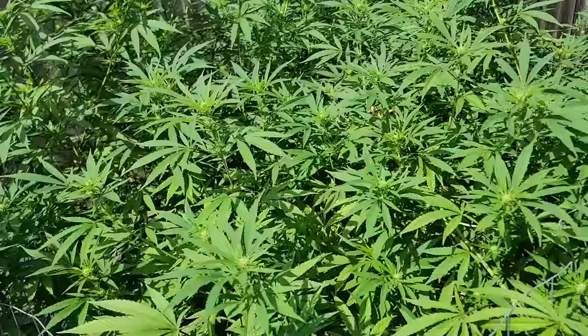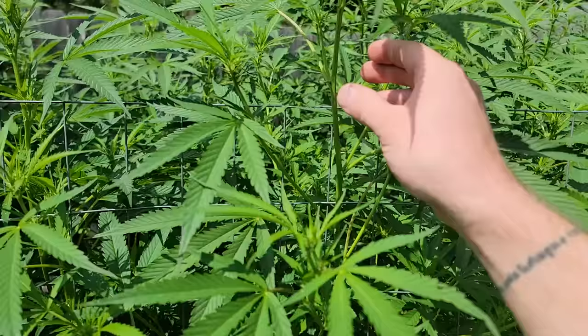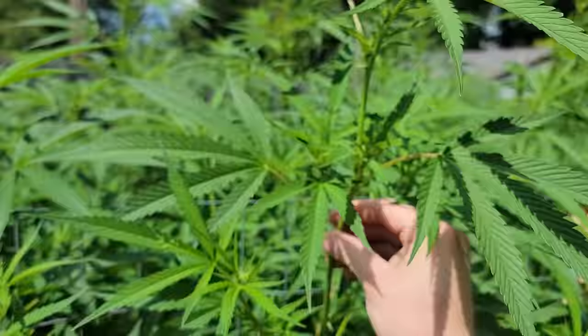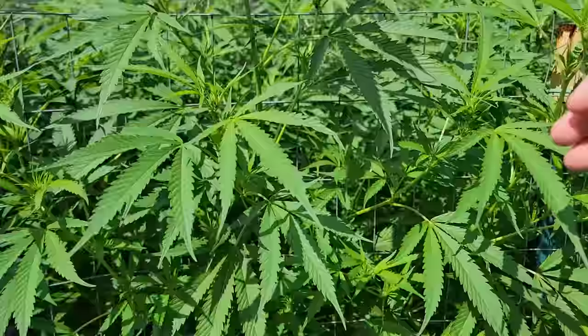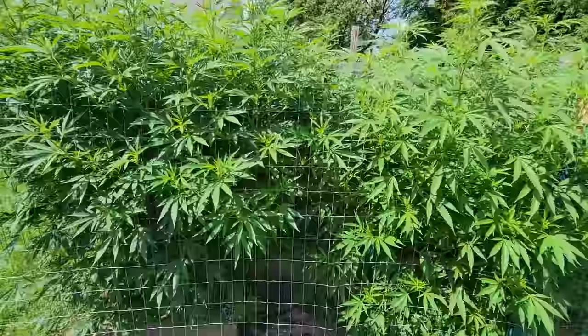Some nice pre-flowers on there too. This is the DJ Short Blueberry cross with the Cherry Pie F1 from Irving Seed Company, finally starting to show some pre-flowers. I may take some cuts off of this still.